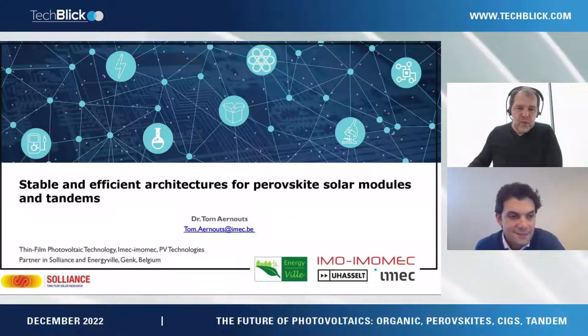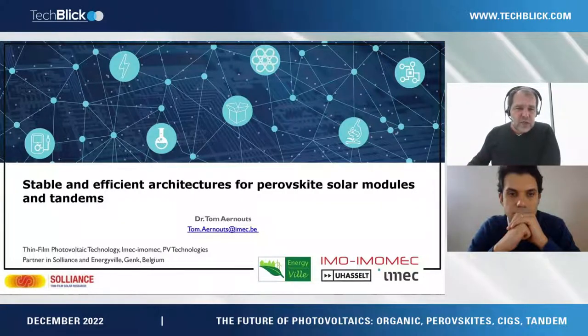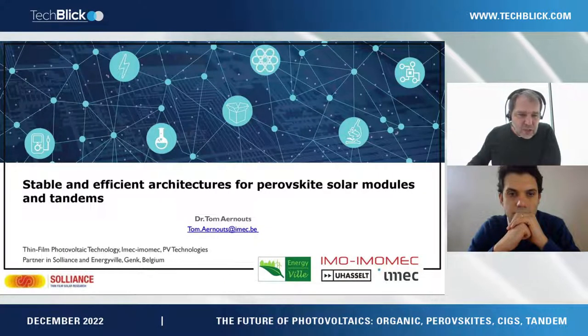Thank you. Let's get started — thank you for giving the chance to present on our work which we do at IMEC, and also in collaboration with other teams, as you can see on these slides.